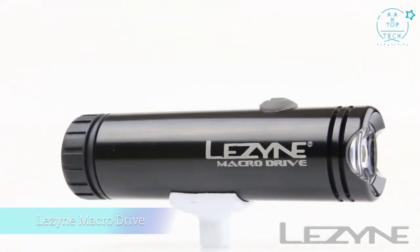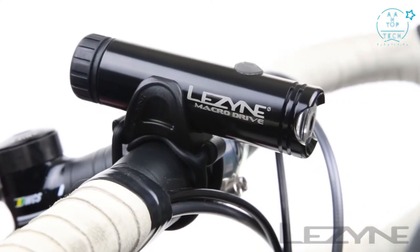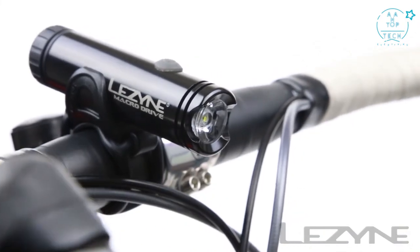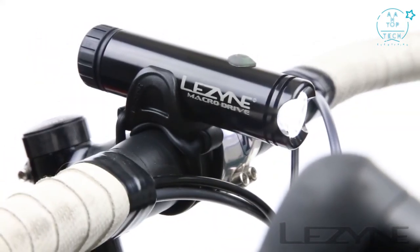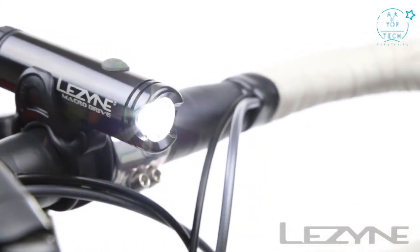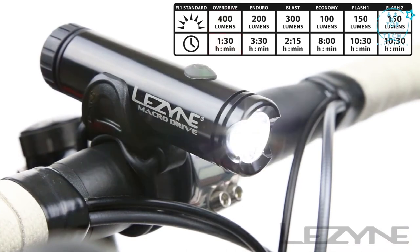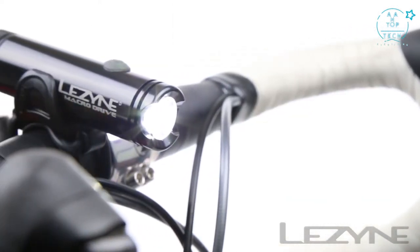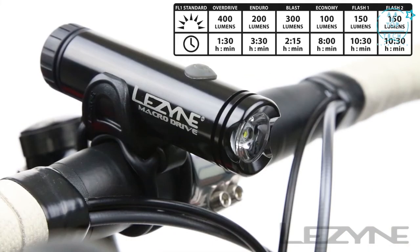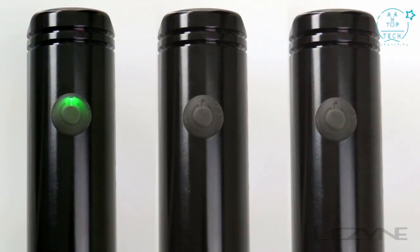Introducing the all-new lightweight and CNC machined MacroDrive — our most powerful snap-fit mounted performance light. Weighing in at just 52 grams, the MacroDrive combines precision machined aluminum with composite matrix technology for a powerful and lightweight design, capable of producing 400 lumens for more than 90 minutes with the overdrive race mode. Complete with six light modes, it also features an ultra-long-lasting flash mode capable of producing 150 lumens for nearly 11 hours, while the intelligent power indicator allows you to monitor battery power levels during use and while recharging.